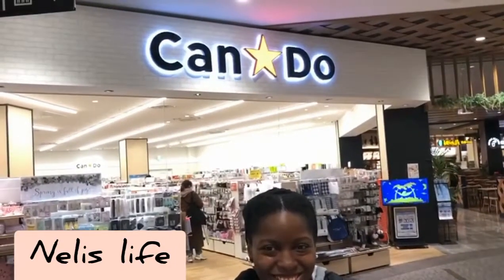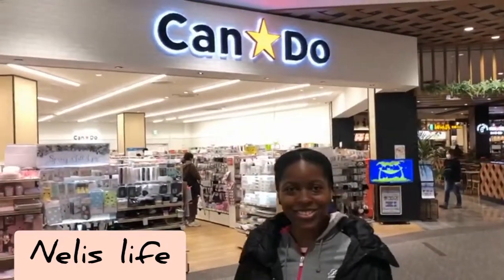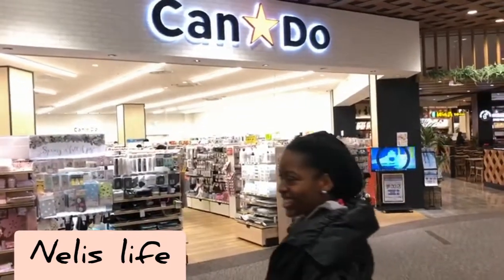Hello everyone, welcome to my channel! Today I'm doing an outdoor video. Right behind me is Kandu — a Japanese hundred-yen store. Come with me and let's see what Kandu has today.